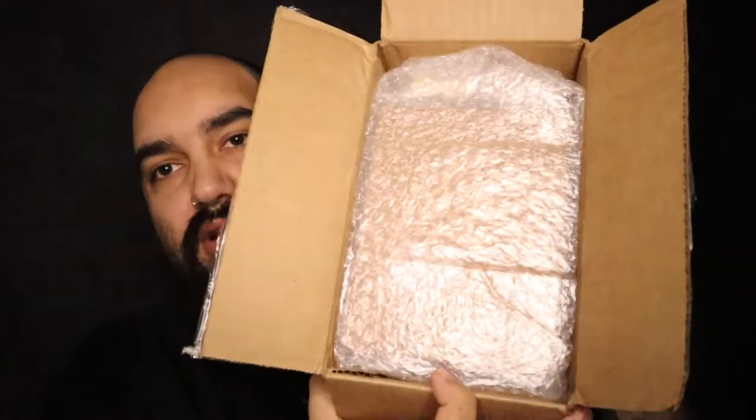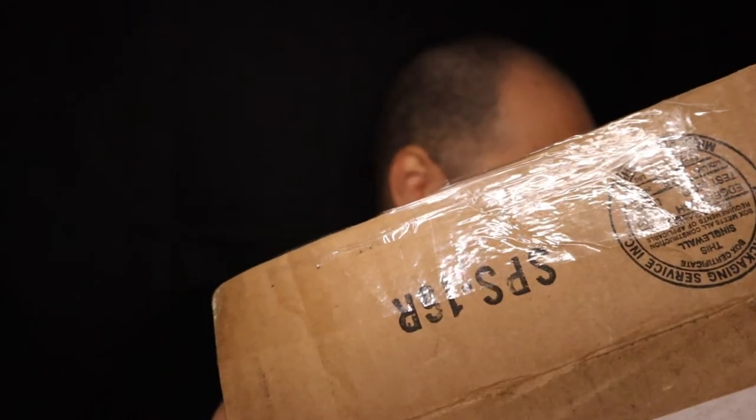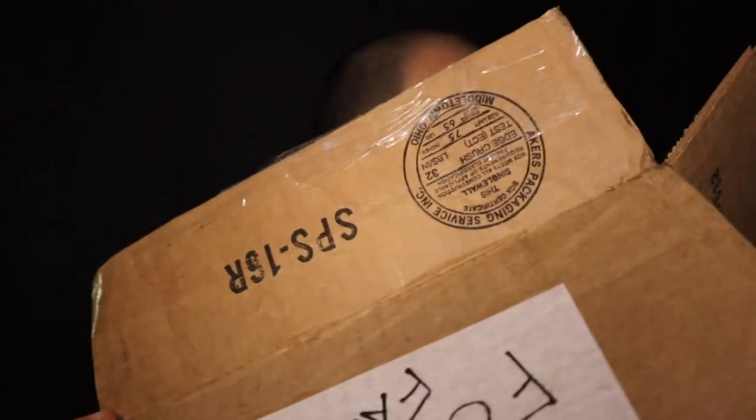Oh, this thing is wrapped up nice and well. Look at that. Oh — okay. It's a pop. Okay, a pop and some Super Plastic. All kinds of cool stuff. And we got a cool little letter here.